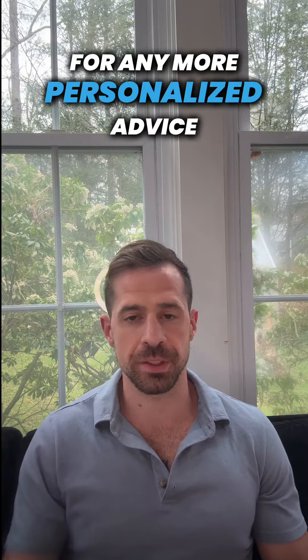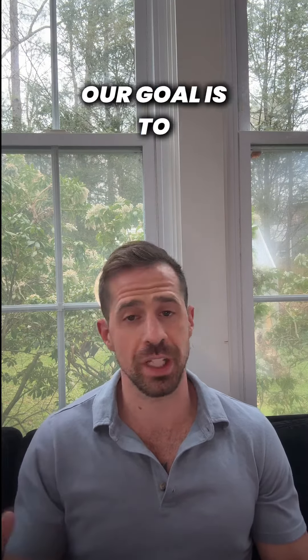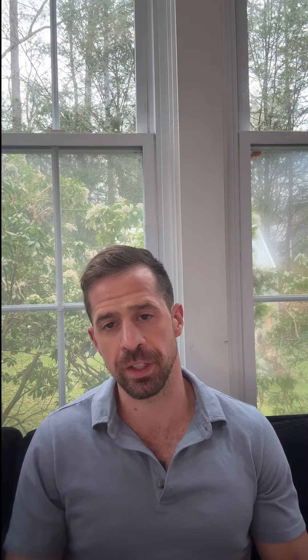For any more personalized advice, feel free to reach out to us. Our goal is to help you look better, feel better, and perform better in all aspects of your life.